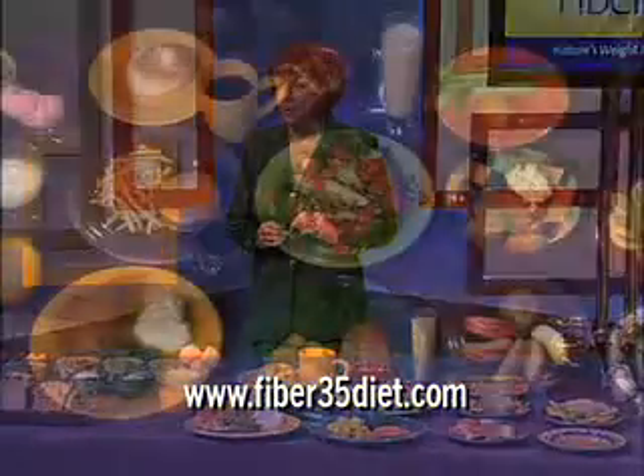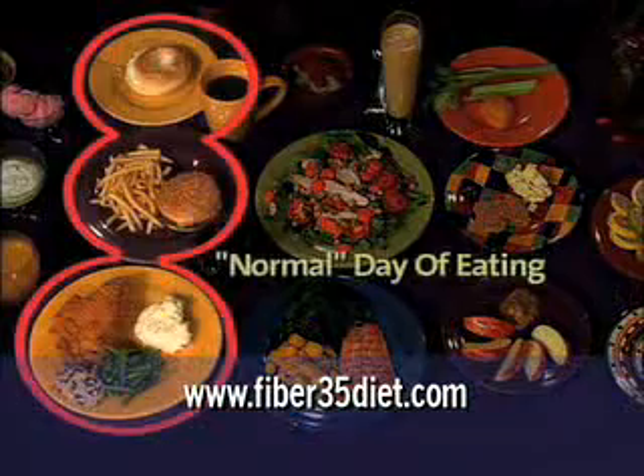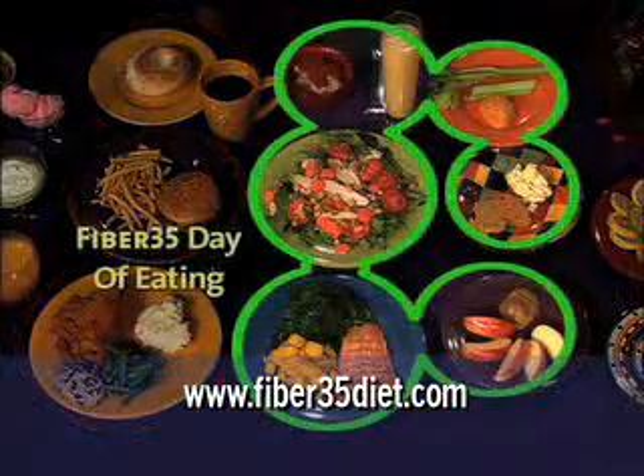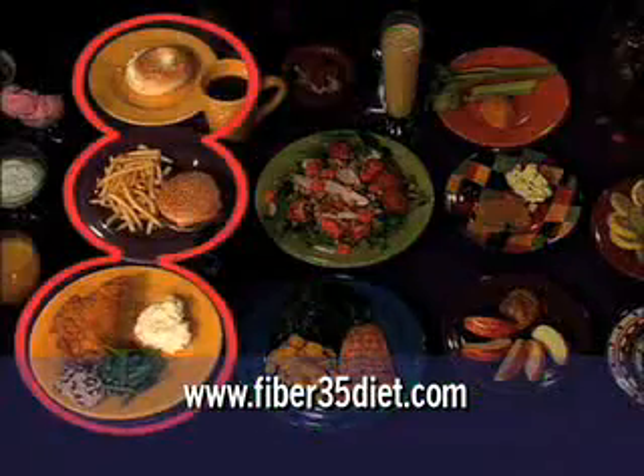Here we have a normal day of eating and here we have a fiber 35 day of eating. Now this is our normal side.